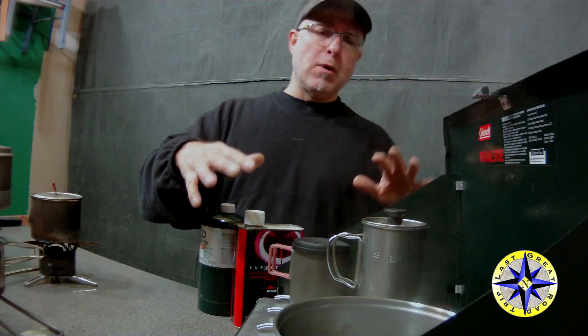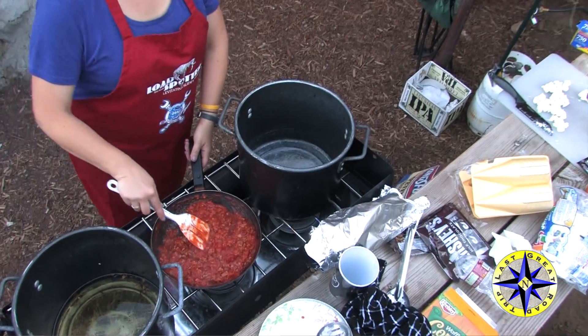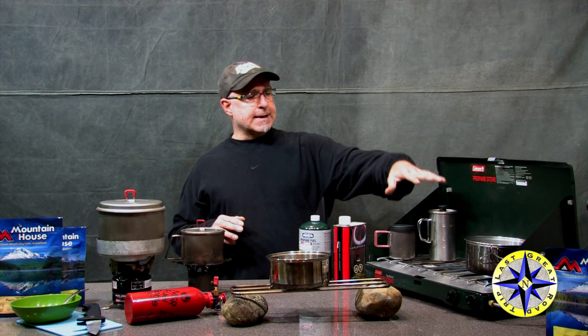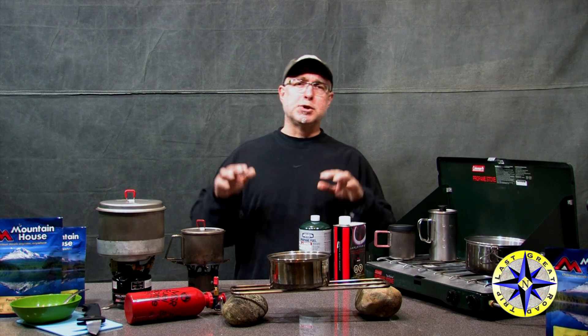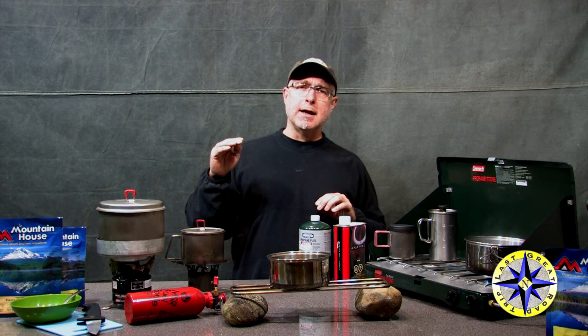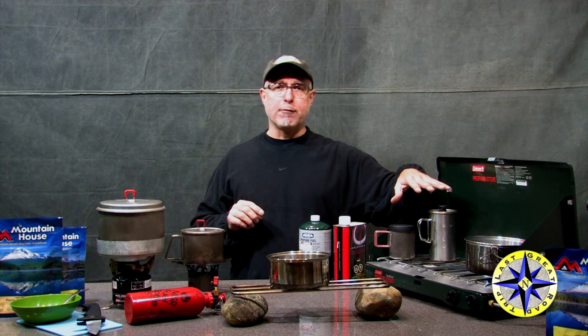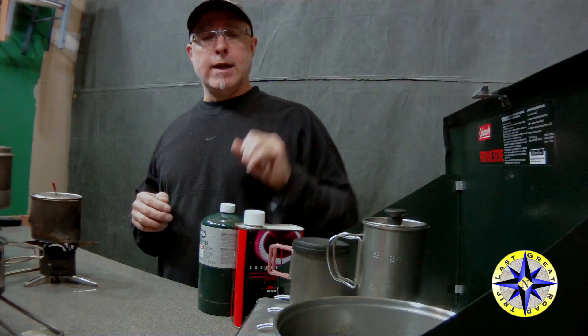Then we have the bigger set cooking, and these are great when you're working with a group or you really want to do some more gourmet cooking. Something like this has two burners, the ability to simmer, and the ability to ramp up quickly on the heat and come back down. So with a griddle on there and plenty of space, you can cook bacon and eggs, fry up just about anything you want, and have water boiling on a different burner. If you've got a group and you're making large meals, this is definitely the way to go.